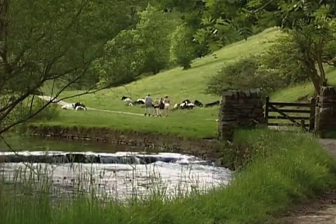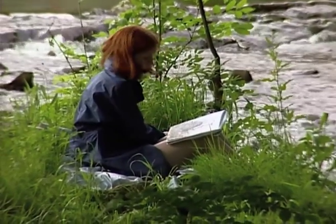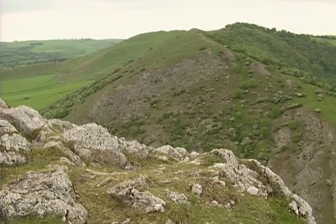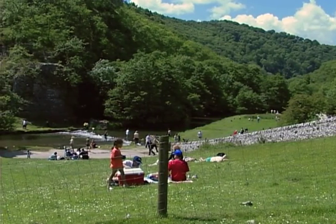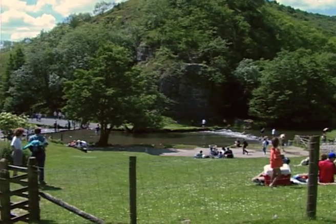If Dovedale were only half as beautiful as it is famous, it would still be very pretty indeed. The deep limestone gorges of the Southern Peak District are almost too pretty for comfort. The world has flocked to them since Victorian times, and to Dovedale in particular, wreaking a heavy toll on the natural landscape.